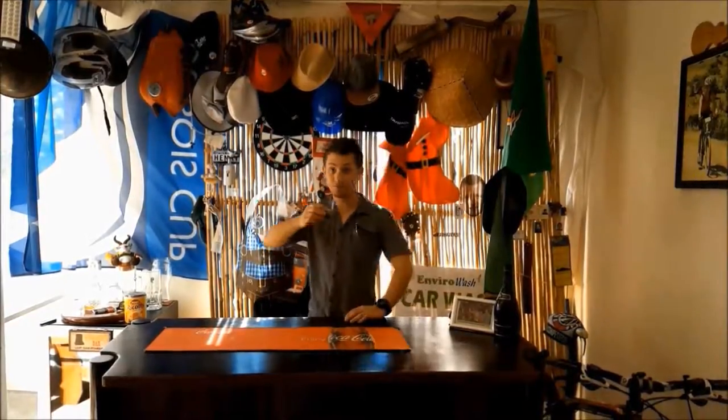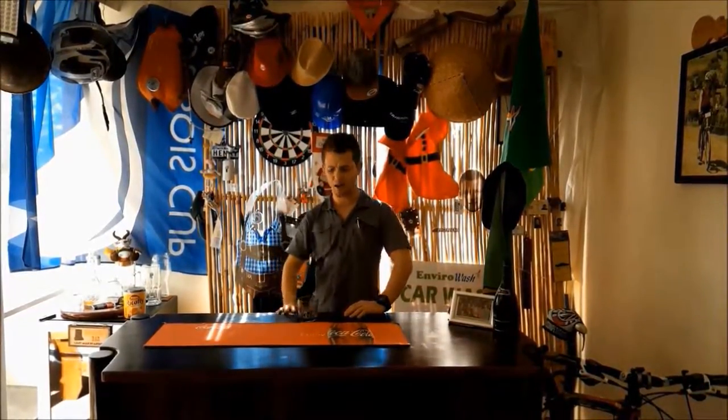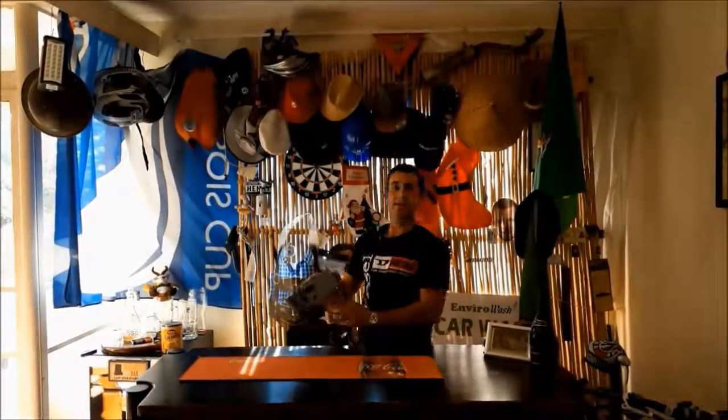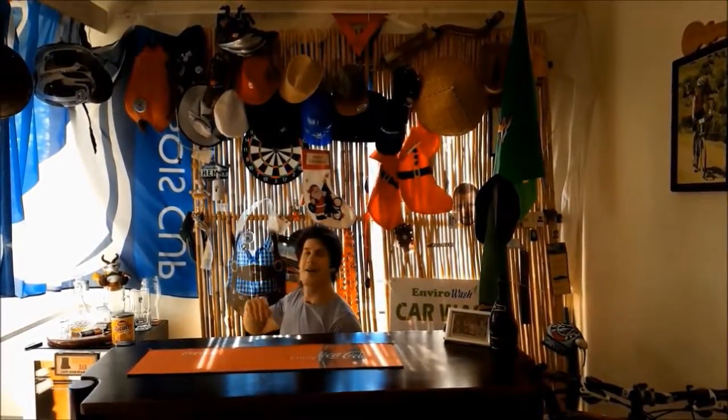Introducing our brand new, slightly better looking cast: Henry as Clarkson, Fardy as May, and lastly Richard as Richard. Welcome to Reverse Gear, where tonight we'll show you some things by using some stuff.